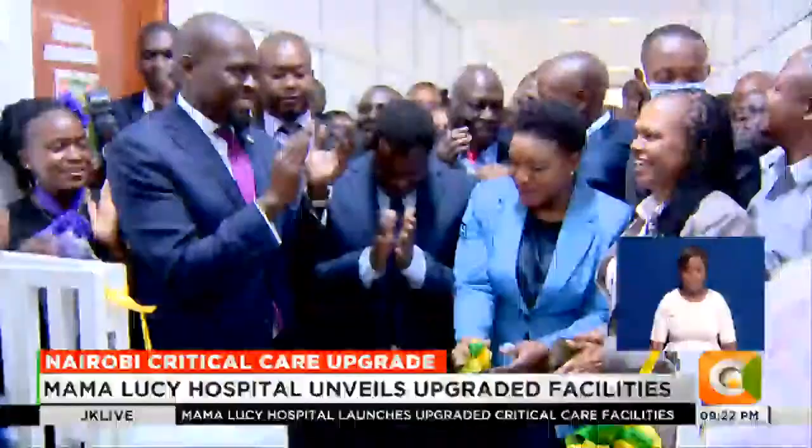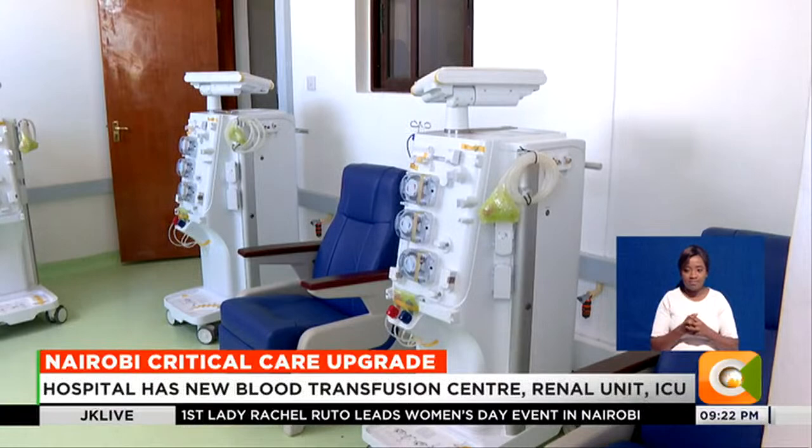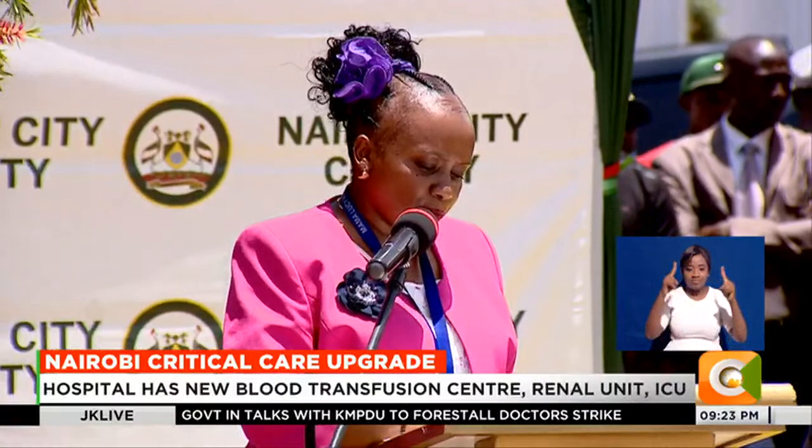Another milestone is the special blood purification unit that was opened today, just in time for World Kidney Day. The request is to make Mama Lucy a one-stop center of excellence, and there is hope that requests for additional infrastructure to reduce inpatient congestion will be considered.